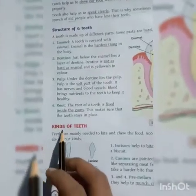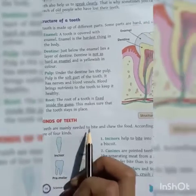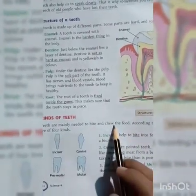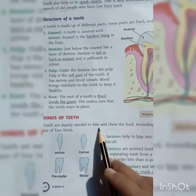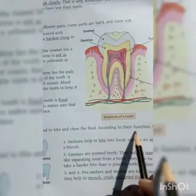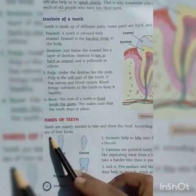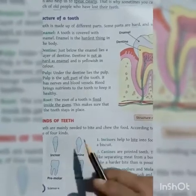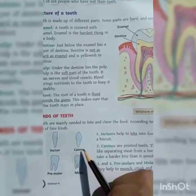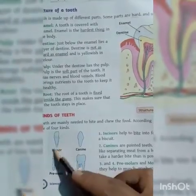Now, kinds of teeth. Teeth are mainly needed to bite and chew food. According to their function, teeth are of four kinds: incisors, canine, premolar, and molar. All teeth are different from each other.